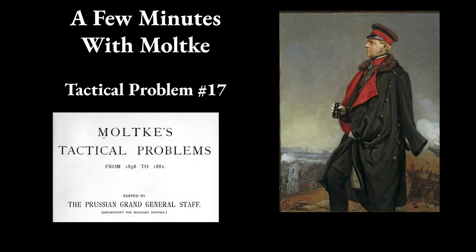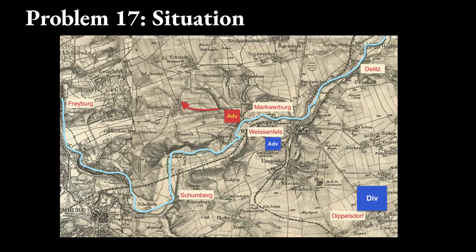Hi, Wargamers. This is Umpire Le Fondios. It is time to spend a few minutes with Moltke. Today we will examine Problem 17 of 66 problems you can find in the book, Moltke's Tactical Problems.